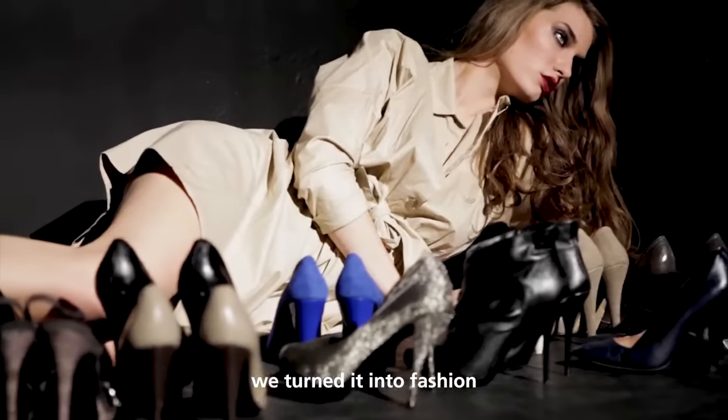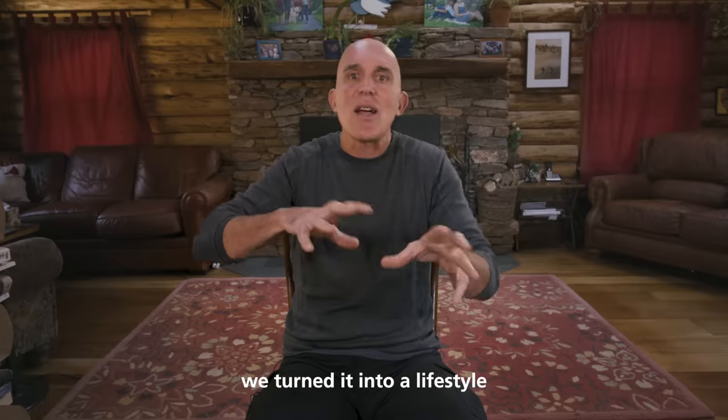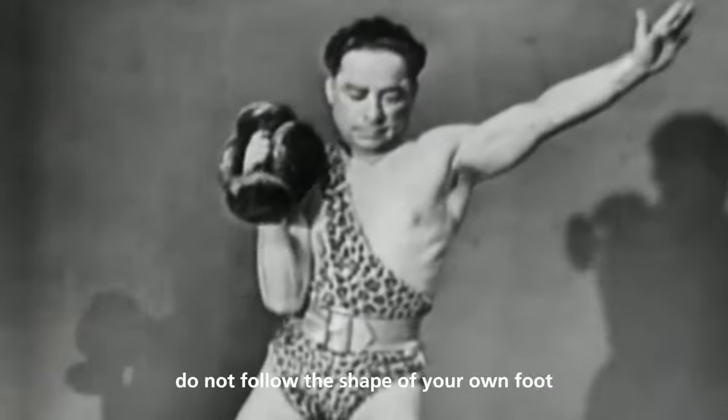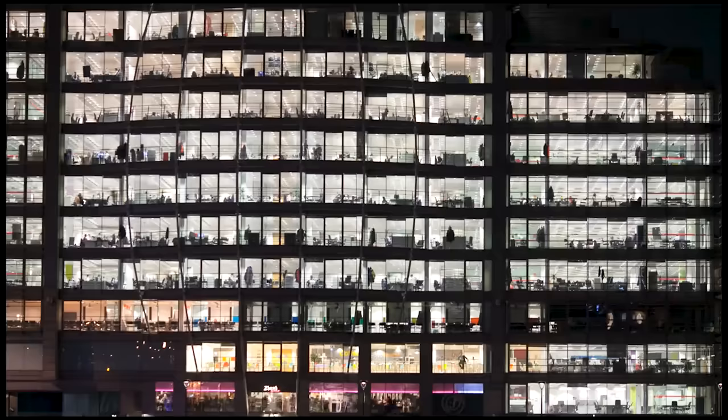We turned it into fashion. We turned it into correction. We turned it into a lifestyle. Most modern shoes are rigid, pretty heavy, and do not follow the shape of your own foot. You don't really have a good feeling with the surface you're walking on.